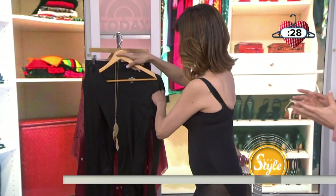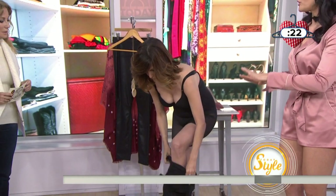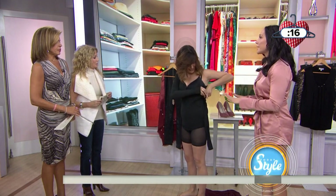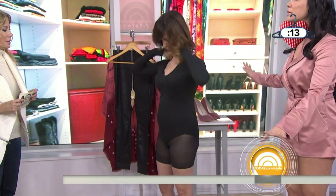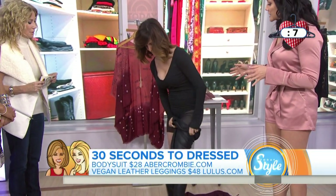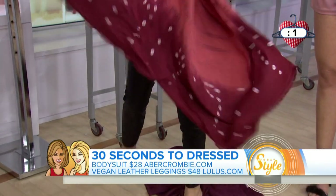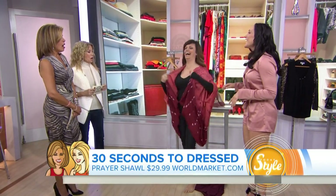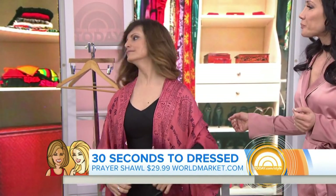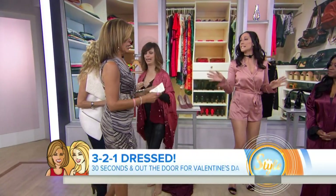So I wanted to give her a boho look with an edge. Believe it or not, ladies, the 80s throwback staple — the bodysuit is back in. This is Abercrombie and Fitch, $28, comes in all different styles and can literally be worn under anything. Then I got her some great vegan leather leggings from Lulu's to edge up the look. The shawl is the key piece, under $30, and it's from World Market — they have awesome stuff. All she has to do is slip on her shoes, and then a nice long necklace which can elongate the frame, and cute pointy pumps.